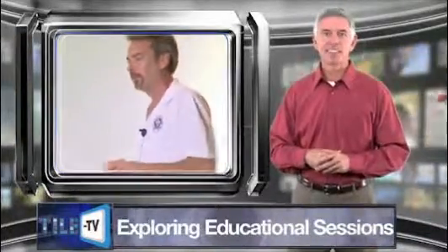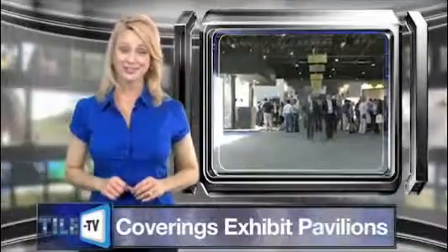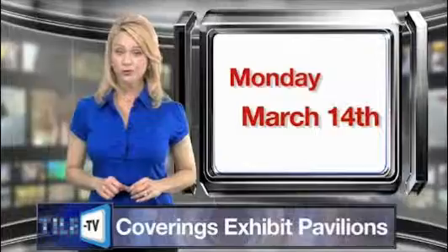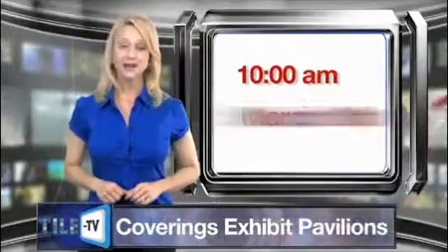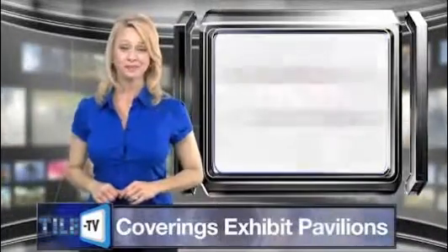Coverings will also be the location of one of the most extensive gatherings of the industry's finest suppliers. The Coverings exhibit hall will be open from Monday, March 14th to Wednesday, March 16th from 10 a.m. until 5:30 p.m., and on Thursday, March 17th from 10 a.m. until 3 p.m.